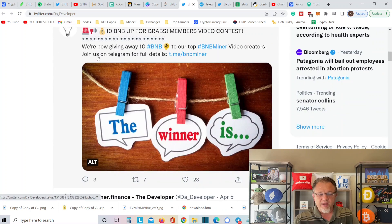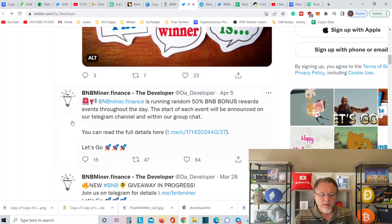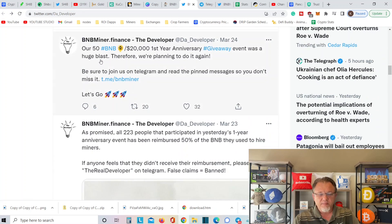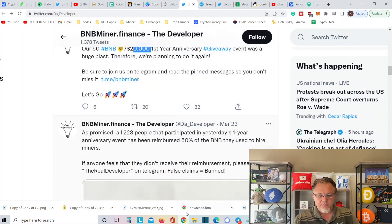They also do giveaways. They're now giving away 10 BNB to top BNB Miner video creators — join them on Telegram for full details. BNB Miner Finance is running random 50% BNB bonus reward events throughout the day, announced on the Telegram channel. They do a lot of bonuses and giveaways. There's a giveaway in progress. Their 50 BNB $20,000 first annual giveaway — they gave away $20,000 after the first year. Happy anniversary — they made it over a year.